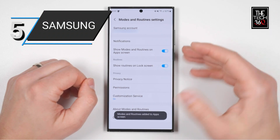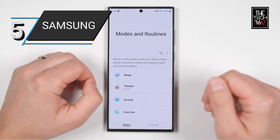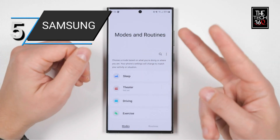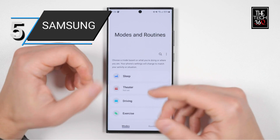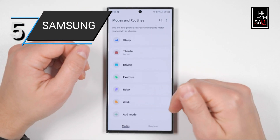Running on the latest version of Android, the phone provides a user-friendly interface and access to a wide range of apps and features. As a factory-unlocked device, it is compatible with major carriers, giving you the flexibility to choose your preferred network.